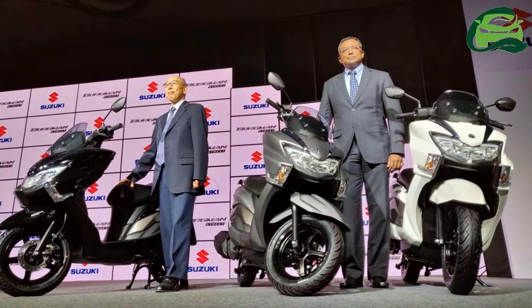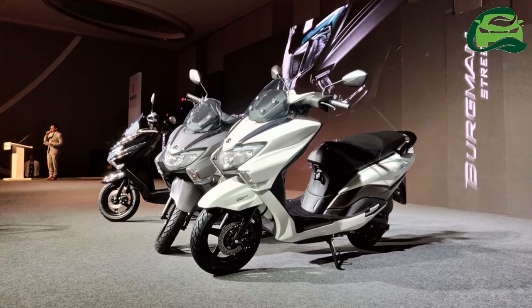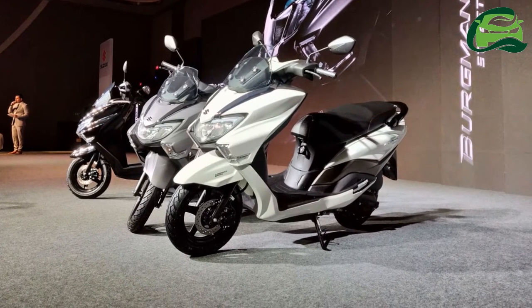Other design highlights include a large front apron, a high-set windscreen, broader seat, and wide handlebar. The front apron features an integrated USB charger socket and utility storage pockets.